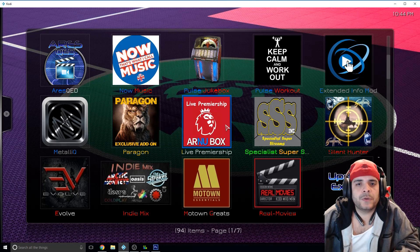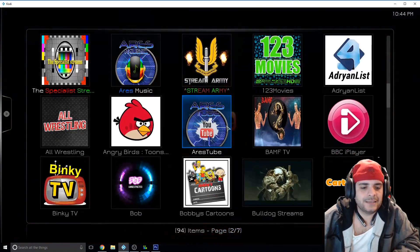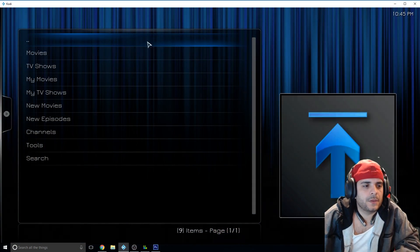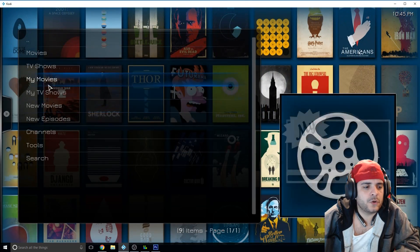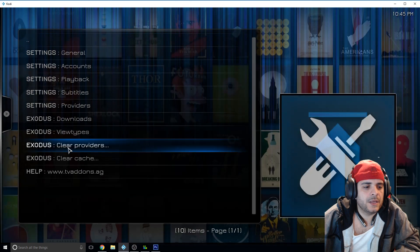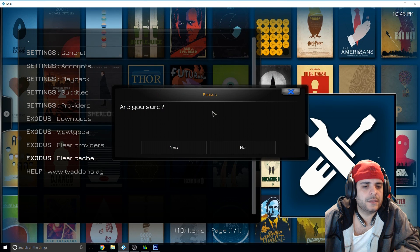So the first thing you want to do is go to the add-on that you're getting that message on. I was getting it a lot on Exodus, so that's the one I'm going to do for this video. Once you click on Exodus and you get your normal screen, you want to go to Tools, then Clear Cache — click on it, 'Are you sure?' — yes. That's it, it's complete, so you've cleared your cache.